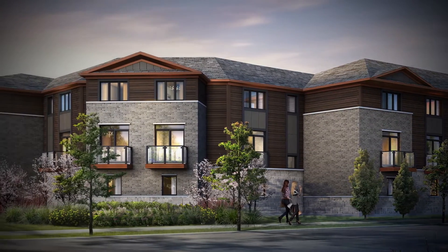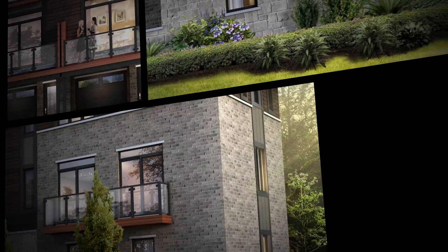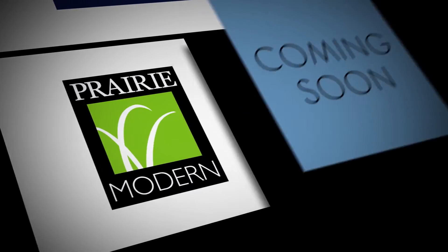Modern, structured, clean, and eco-friendly. With more glass, solid stone, smooth brick, and dramatic doors. It's a look that is usually only seen in high-end custom homes. But Losani has made this the essence of prairie modern. And it's coming soon.